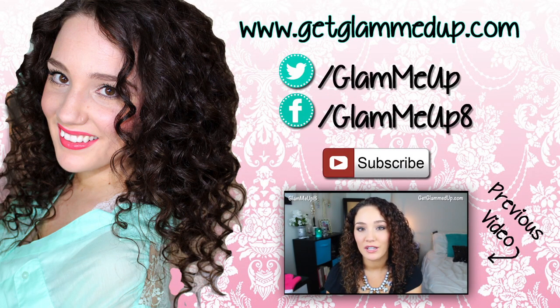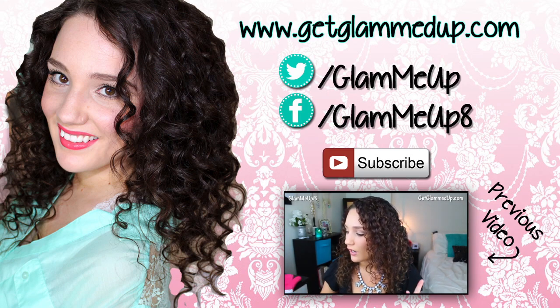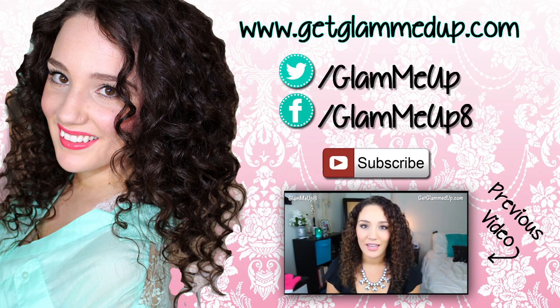I'm also going to be at a Studio Gear event at The People's in Rehoboth Beach at the end of October — I believe it's October 25th.